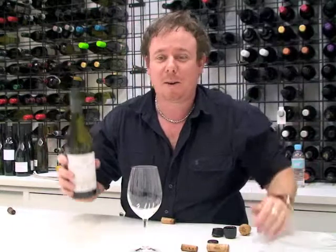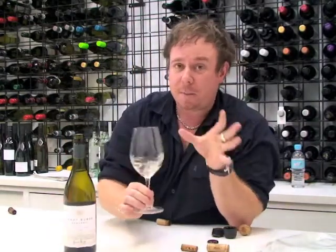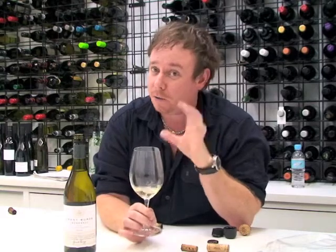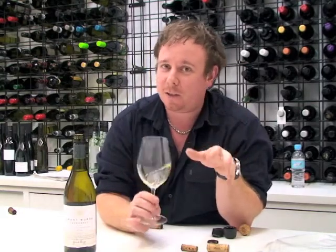There's a couple of screw caps in there anyway. In goes the wine. The great thing about screw caps with white wine is it keeps them nice and fresh. So if you want a really crispy, crunchy white wine, the screw caps are the way to go. A little bit of oxidation around the cork is not necessarily a good thing.